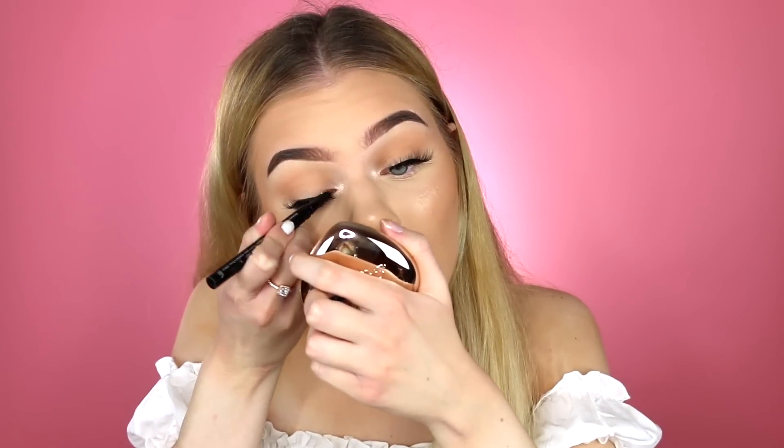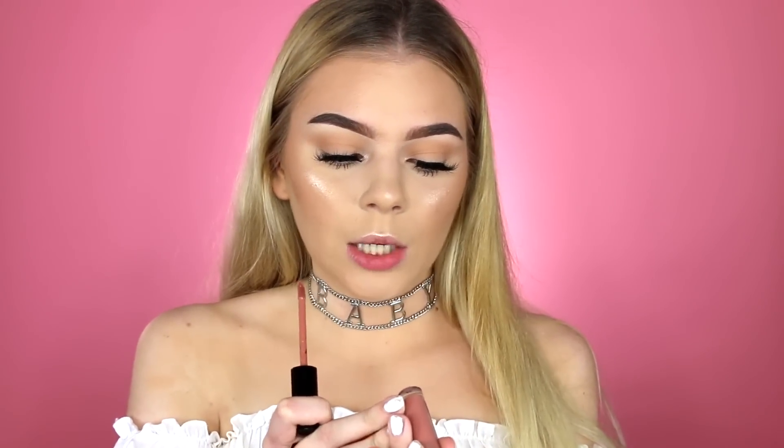Now I'm applying some liner to my lash line to hide the lash band. For mascara I'm using my Tarte Lights Camera Lashes mascara — this is my all-time favorite. For my lips today I'll be using the Makeup Forever Artist Liquid Matte liquid lipstick in shade 103. This is my favorite liquid lipstick ever — the color is perfect, it dries super matte but it's not crumbly or cakey. One of my all-time favorite liquid lipstick formulas.